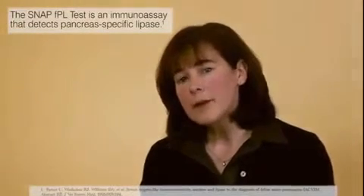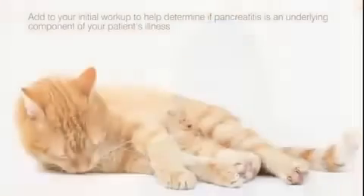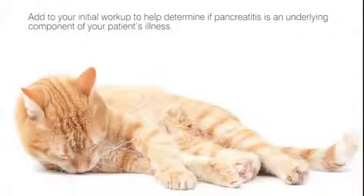The SNAP FPL test detects pancreas-specific lipase and is more accurate than amylase or lipase in diagnosing pancreatitis in the cat. Adding the SNAP FPL test to your initial workup on cats with these nonspecific GI signs can help you determine if pancreatic inflammation is an underlying component of your patient's illness.